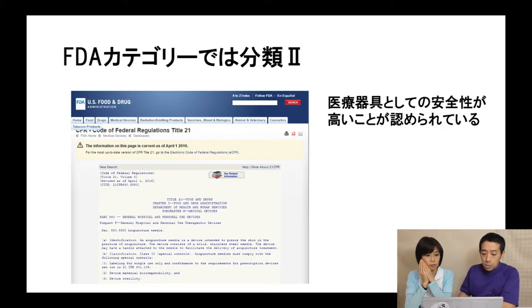Also, acupuncture needles are very safe and clean. The FDA classifies acupuncture needles as category 2 medical devices, which gives them quality standards comparable to medical materials.